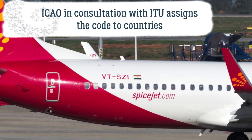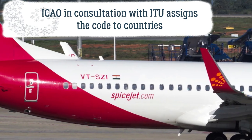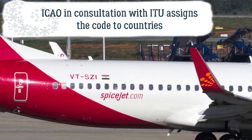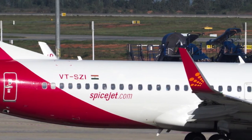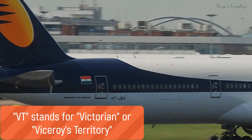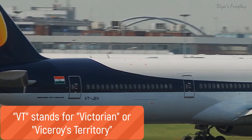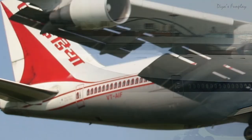The International Civil Aviation Organization, in consultation with the International Telecommunication Union, assigns codes to countries. VT stands for 'Viceroy's Territory' and it was the country code given to India in 1929 when the British ruled the country.